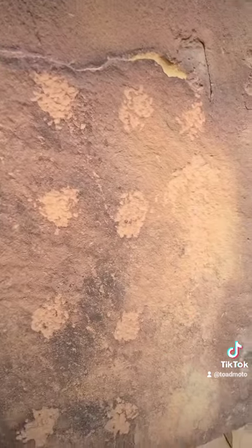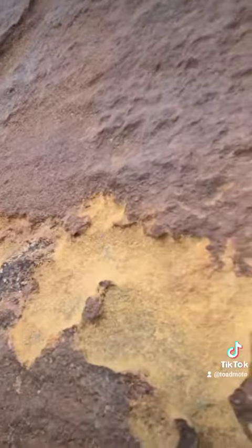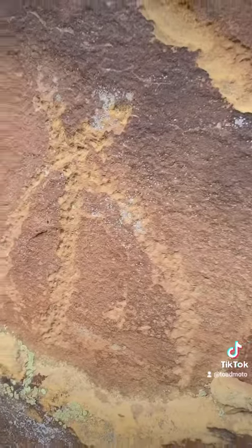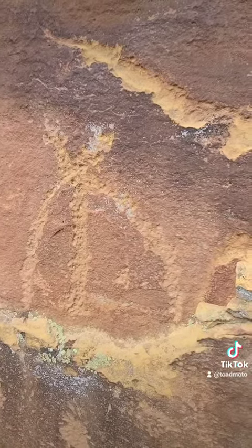All over the place — you can't really tell what that one is anymore. There's that lizard down there again. Let me see if I can turn around without killing myself. You've got another elongated guy: leg, leg, arm, head, another arm right there.